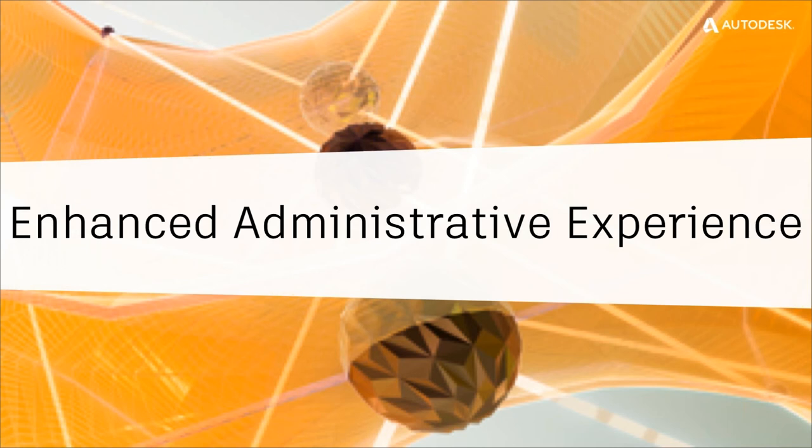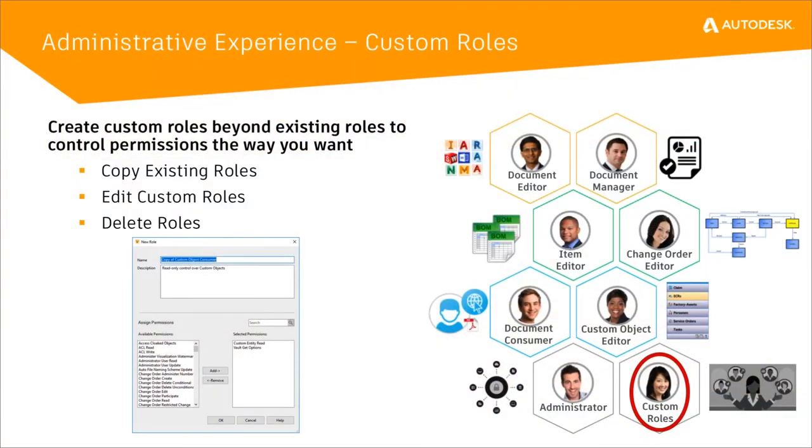Let's talk about some enhancements for the administrator. In 2018, we introduced three new roles: project administrator, security administrator, and configuration administrator. While these solved some requests for some companies, they did not solve the overall need, especially for our larger customers. A lot of people have asked: I want to create custom roles with specific permissions that we don't have out of the box, or I want to tailor back permissions from an existing role. What we've done in 2019 is give you the ability to create your own custom roles.